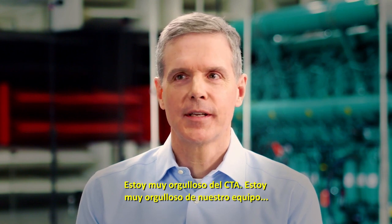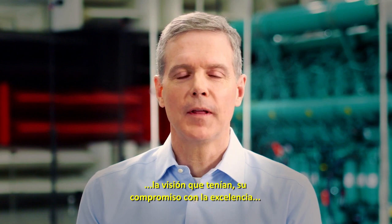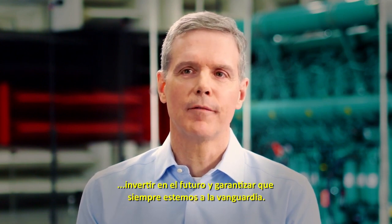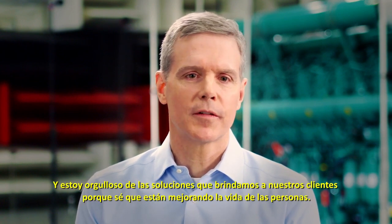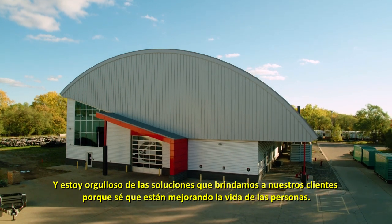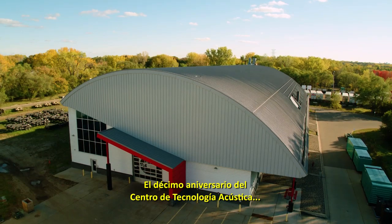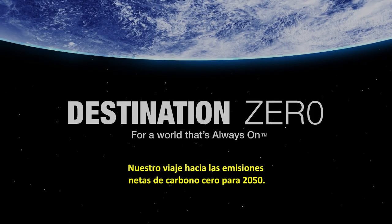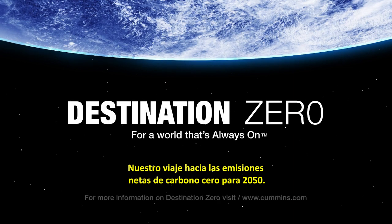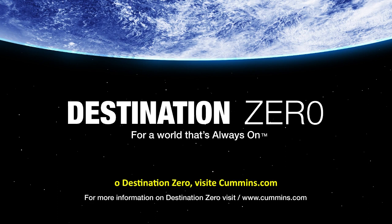I'm really proud of the ATC, and I'm probably more proud of our team — the vision that they had, the commitment to excellence, investing in the future, and making sure we're always ahead. I'm proud of the solutions that we've delivered for our customers because I know it's making people's lives better. The 10-year anniversary of the Acoustical Technology Center coincides with the launch of Destination Zero, Cummins' journey to net zero carbon emissions by 2050. For more information on the Acoustical Technology Center or Destination Zero, please visit Cummins.com.